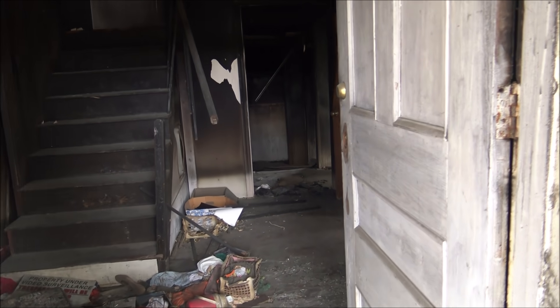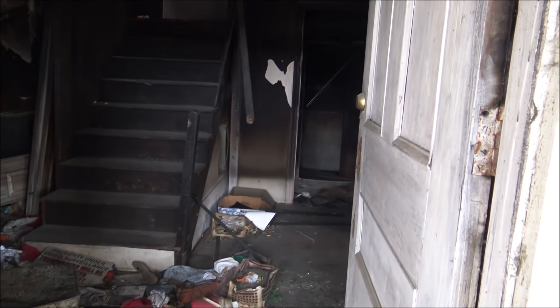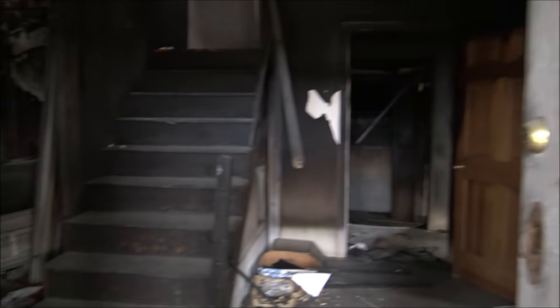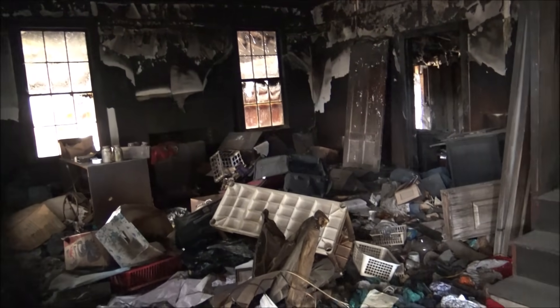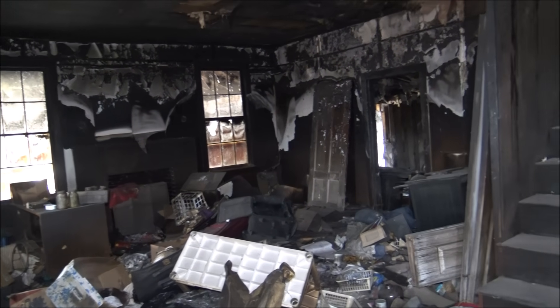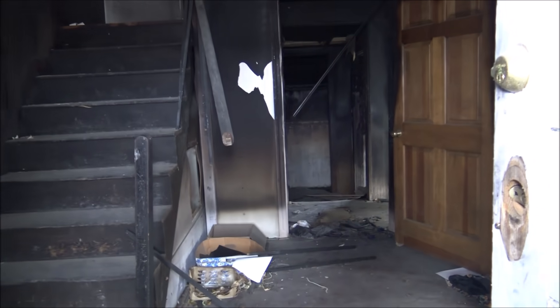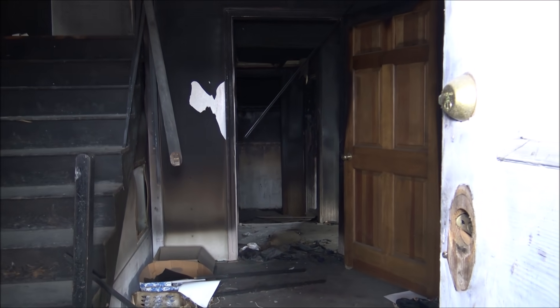Oh yeah, that back corner has collapsed. This whole thing is leaning. Oh yeah, it is burned out inside. The staircase is crooked. I'm not going to step inside here.